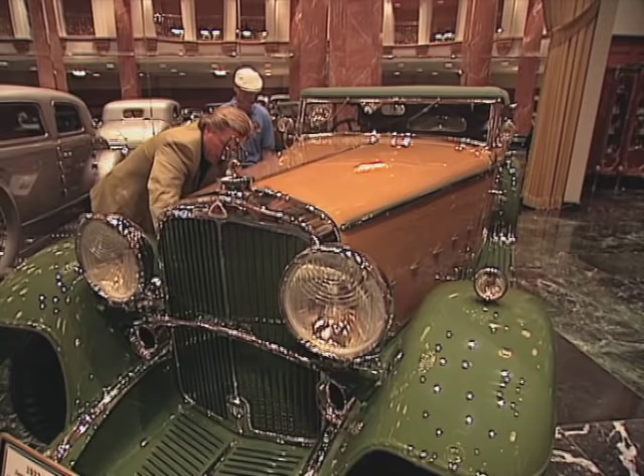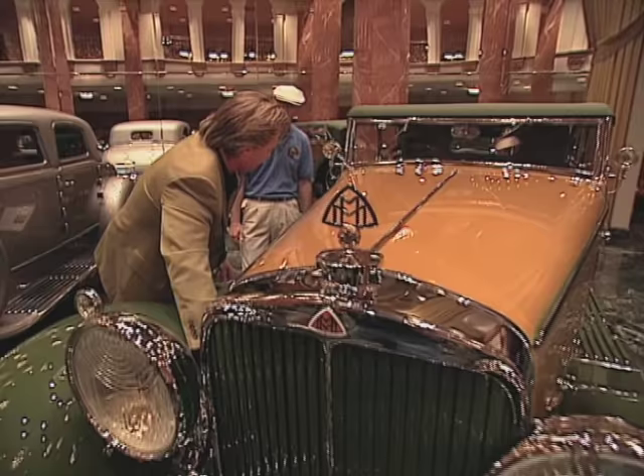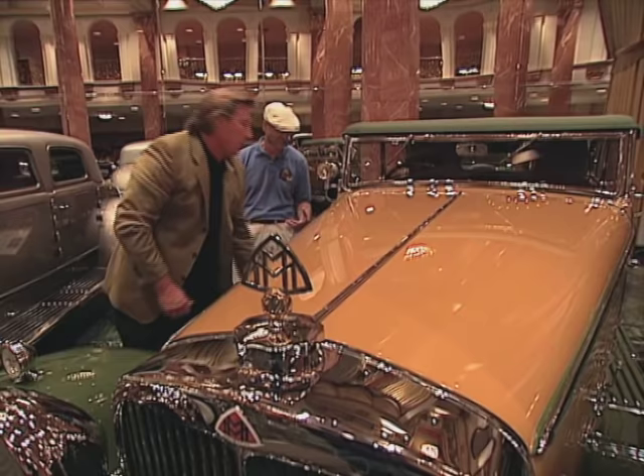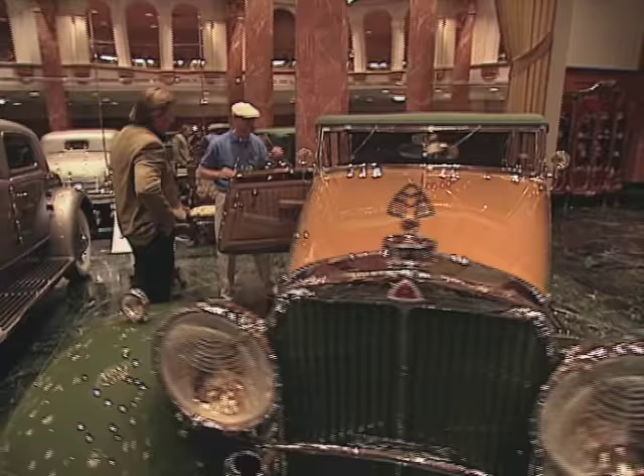It also qualified to win Best of Show, but due to a fuel pump failure it was disqualified — we were not able to drive it over the ramp, which is the stipulation at Pebble Beach. So we were disqualified from winning Best of Show. It technically was a best. Beautiful interior too — all leather and burled walnut, with a full array of gauges.